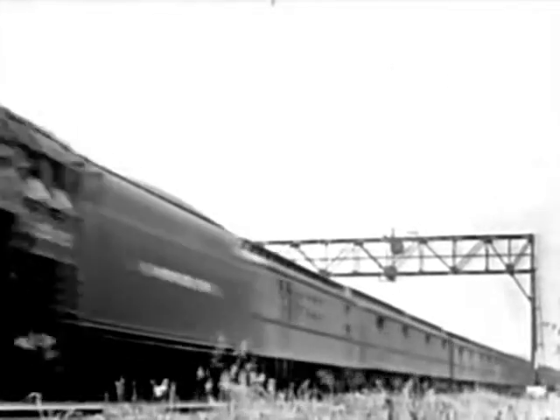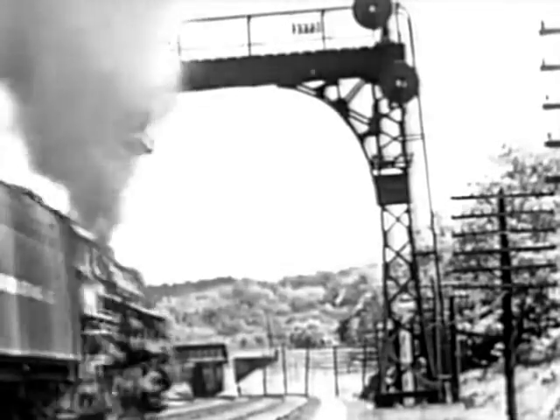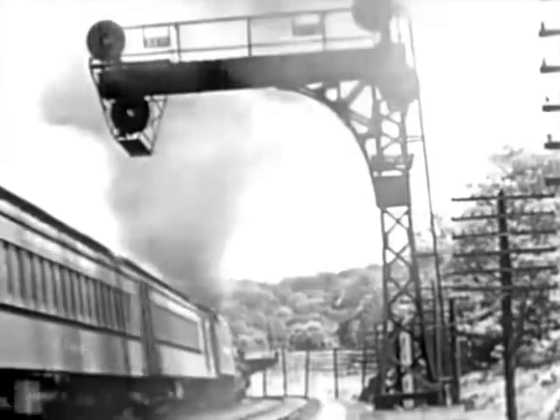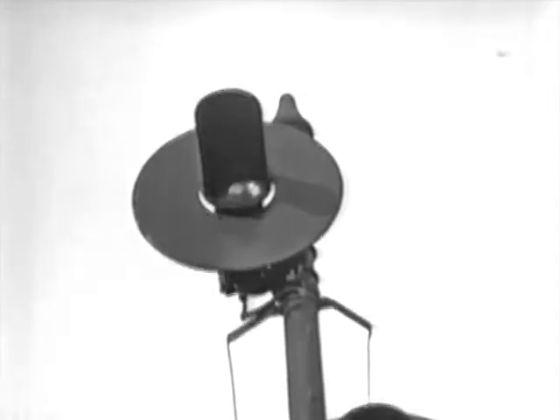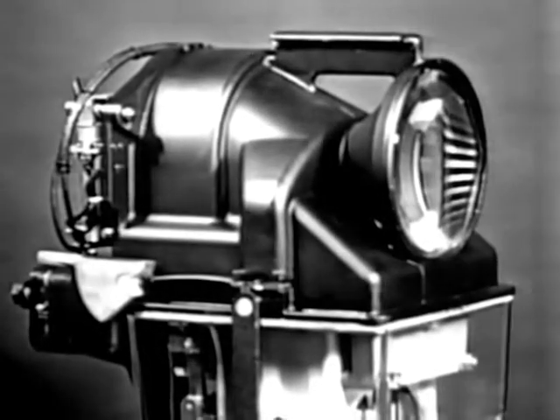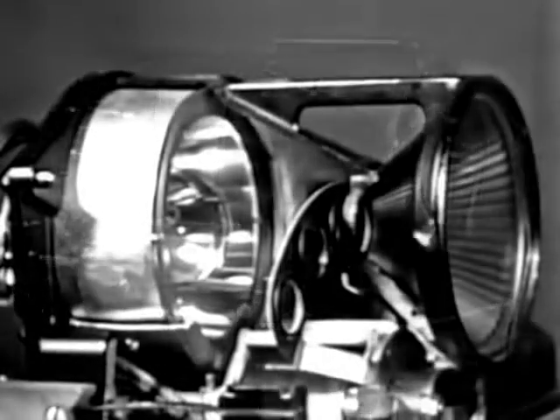We generally think of a signal as a device to stop a train. However, it plays an equally important role in keeping trains moving. It may warn of danger ahead, but ordinarily it tells the engine man he may proceed safely. As signal design progressed, the semaphore type began to give way in favor of the searchlight type — a powerful beam which can be seen for great distances, even in broad daylight, giving greater visibility.